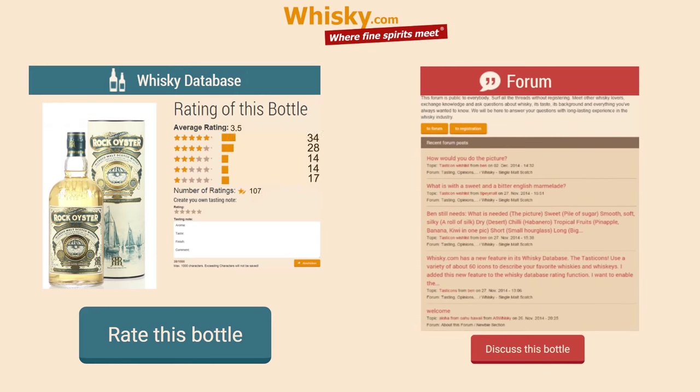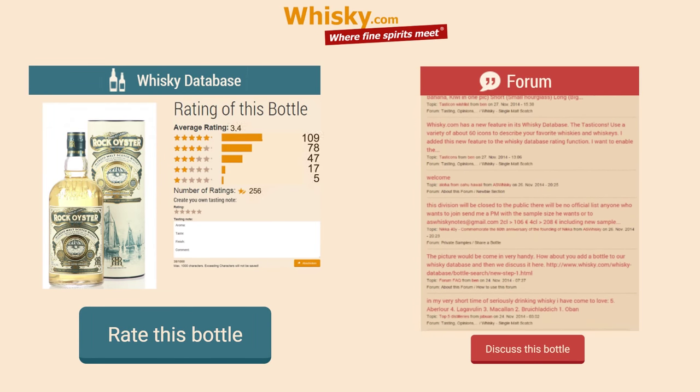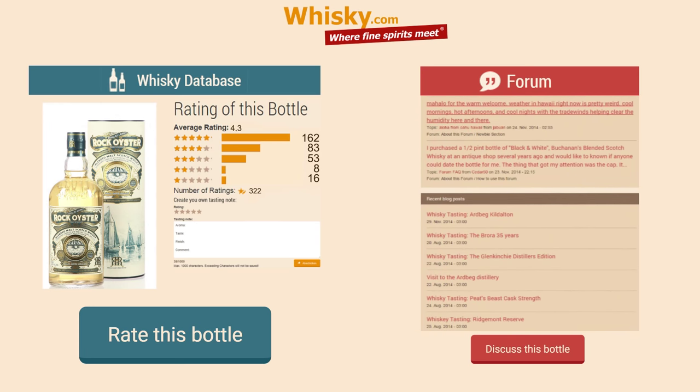So this experiment with the mixture of maritime malts is 100% positive from my point of view. If you'd like to discuss this bottle with me, please join me in my vlog on Whisky.com. Hopefully, since this is a small batch, we will see more of these bottles on the shelves at your local dealer. Thank you for watching. Bye.